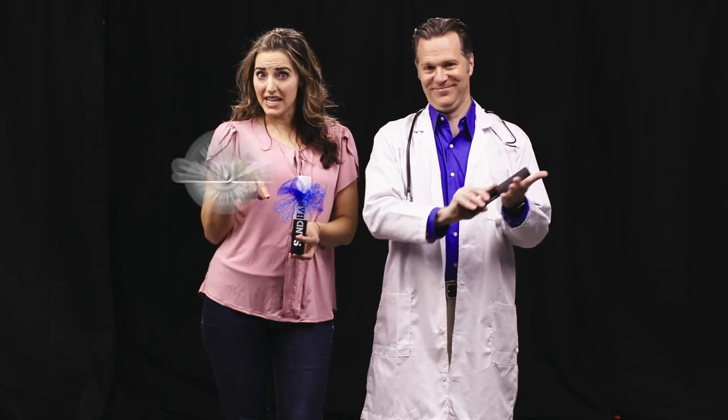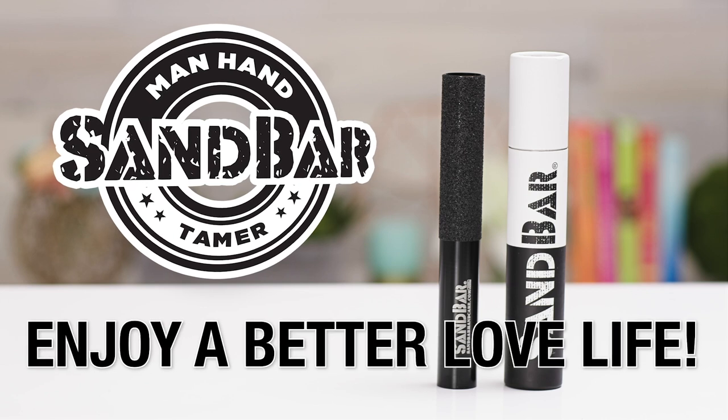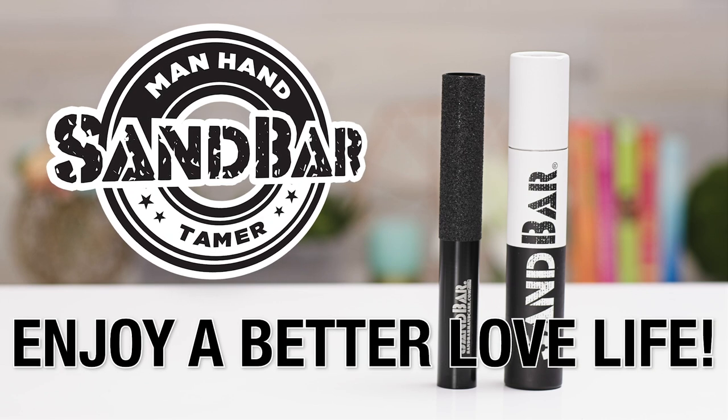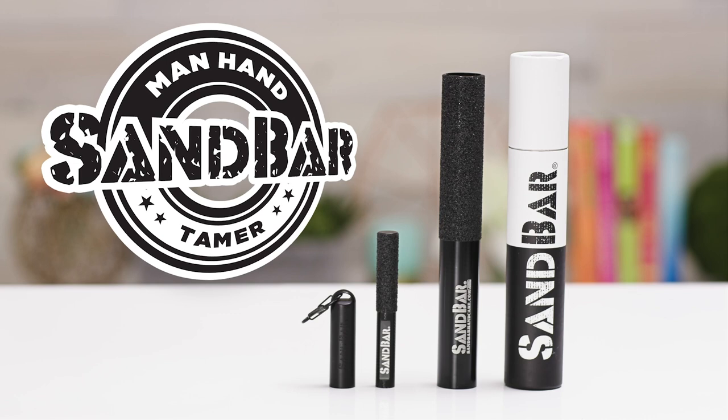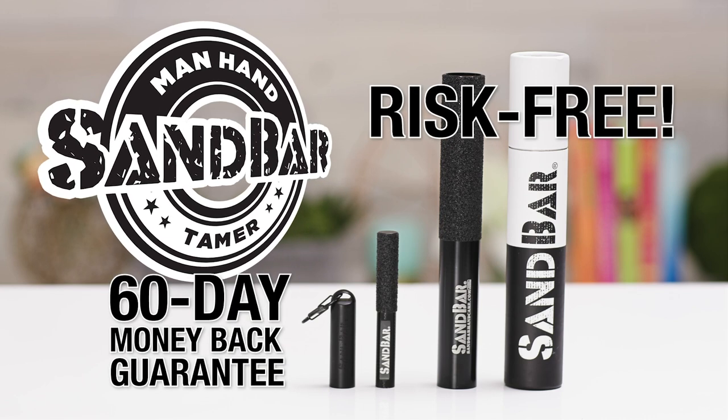Maybe you don't need the Sandbar, but your partner certainly does. Trust me, ladies, you want this. So click below to enjoy a better love life today and all the caresses and cuddles without the scratchy snuggles. Sandbar comes in regular and travel size, and with a 60-day money-back guarantee, you can try it risk-free.